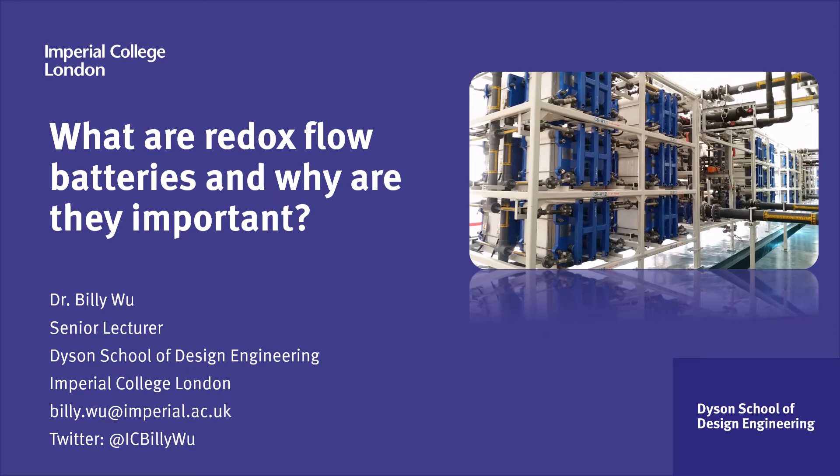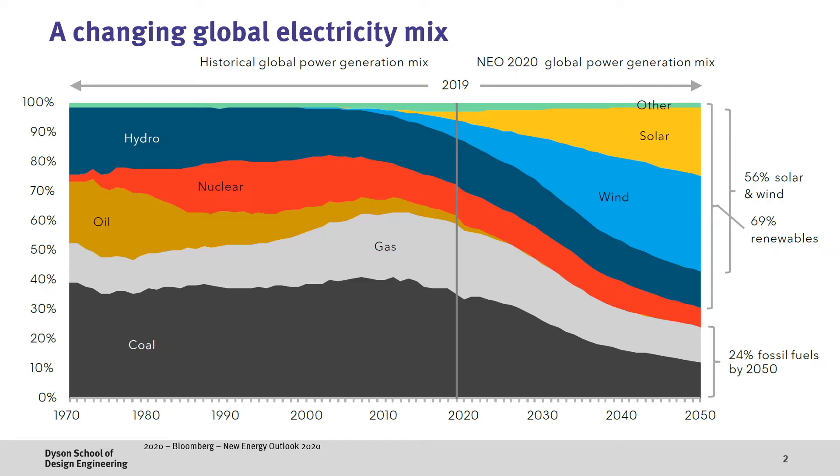I'm Dr. Billy Wu and in this video we'll be exploring what are redox flow batteries and why are they important. It's important to note that we're about to undergo a massive transition in the way we generate electricity from traditional fossil fuel sources to renewables, which will mainly be in the form of solar and wind.